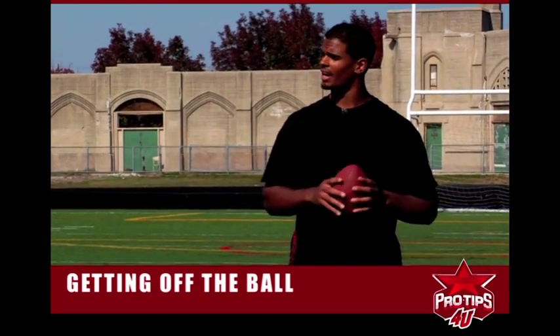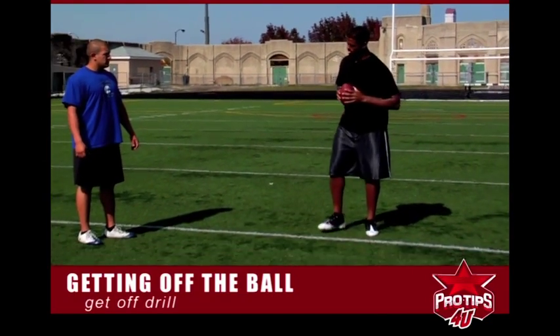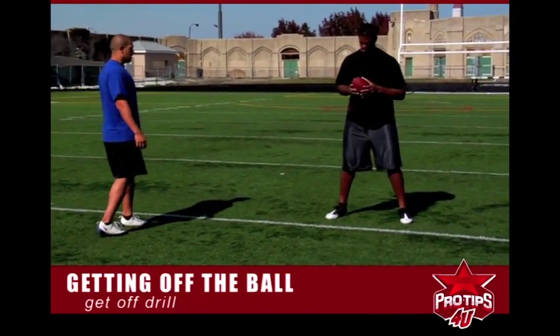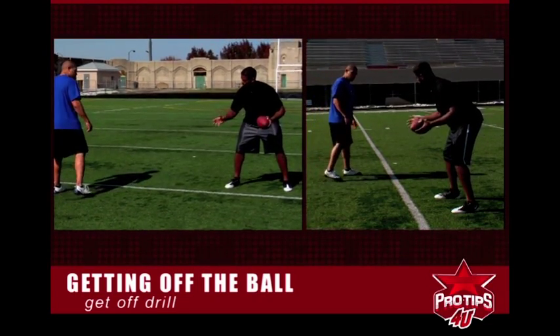So we're going to work on get-off today and I have Zeus with me here. We're going to work on the get-off drill. I'm going to be the guy moving the ball and Zeus is going to get in. We're going to work on the run get-off.